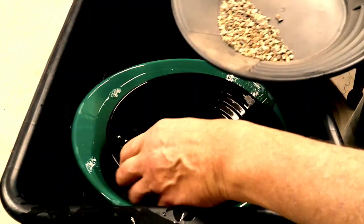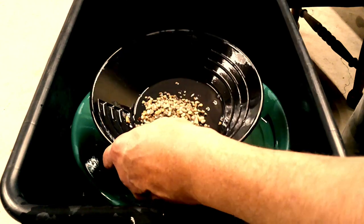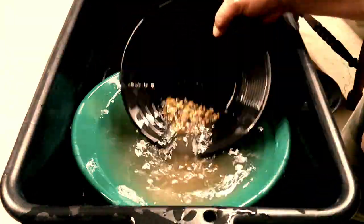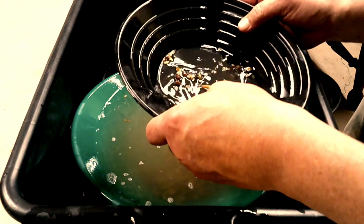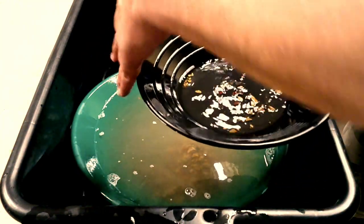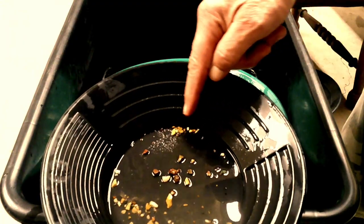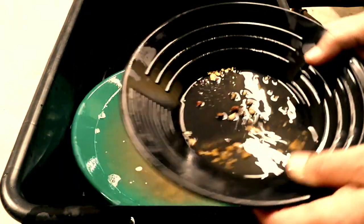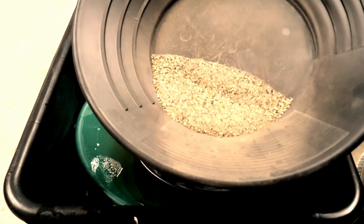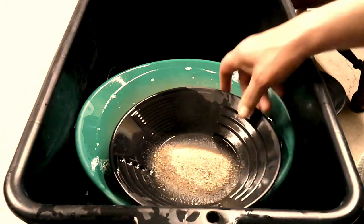Gonna move on to the medium-size stuff here — larger than kitchen strainer, smaller than 10 mesh. Let's take a look at what's in here. Let's get those picked up. Now we're going for all of this small stuff — just a little bit at a time.